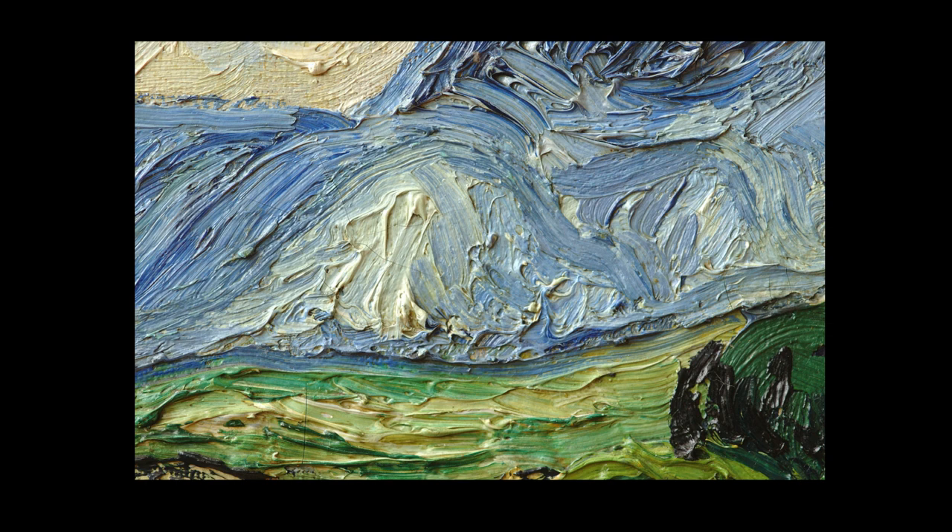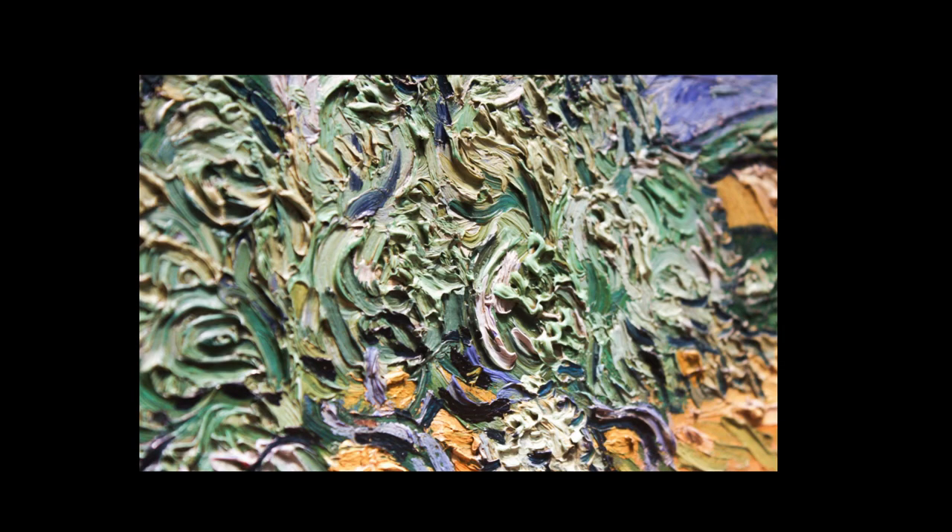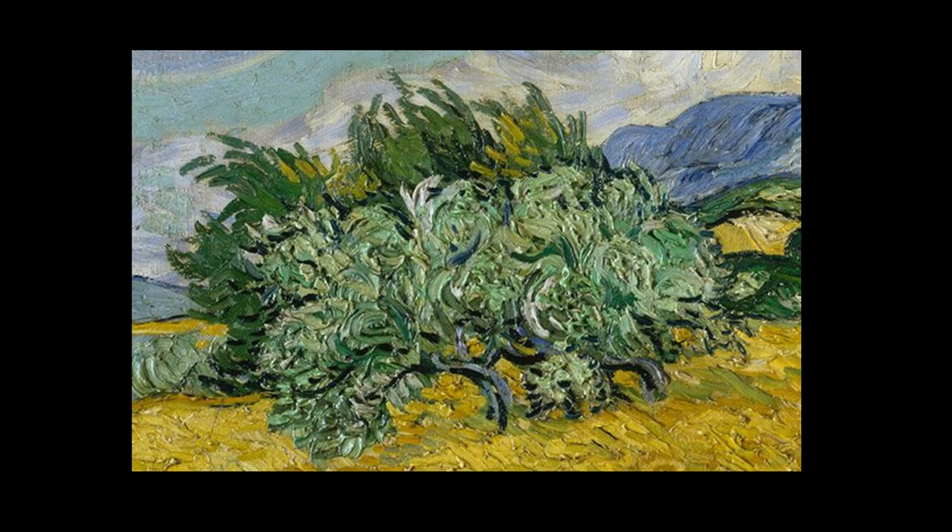Van Gogh's swirling skies and bold use of color reflect the tumultuous emotions he experienced during his time in an asylum. Through his art, he expressed both his struggles and his appreciation for the beauty of the natural world.